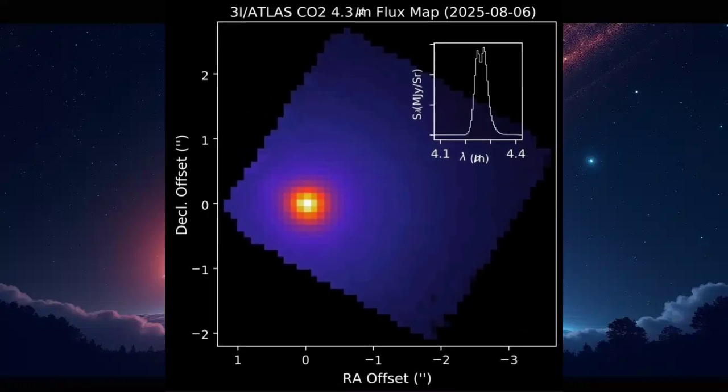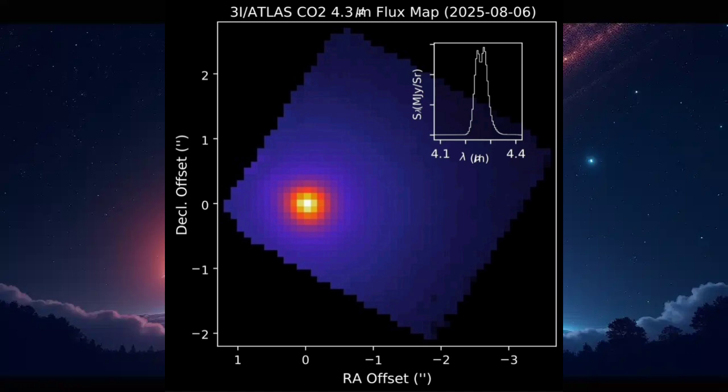Now check out this second map. This is the big one — literally a plume of carbon dioxide gas jetting out from 3i Atlas. Webb's spectrograph picked up a sharp line of light at 4.26 microns, which is the fingerprint of carbon dioxide. And here's the kicker: there's 8 times more CO2 than water vapor coming off this comet. That's the highest ratio astronomers have ever seen. It tells us 3i Atlas likely formed in a really cold part of its home system, where carbon dioxide freezes into ice more easily than water.